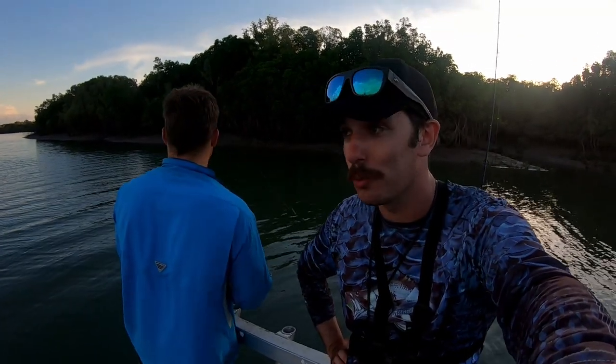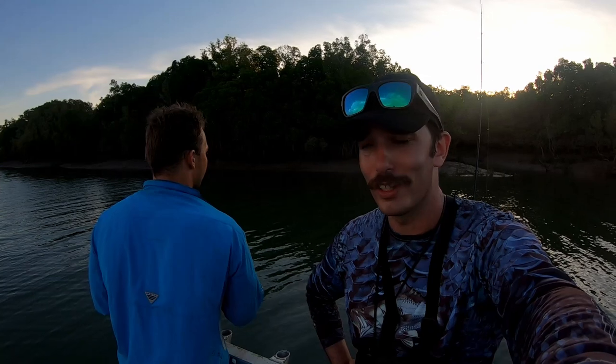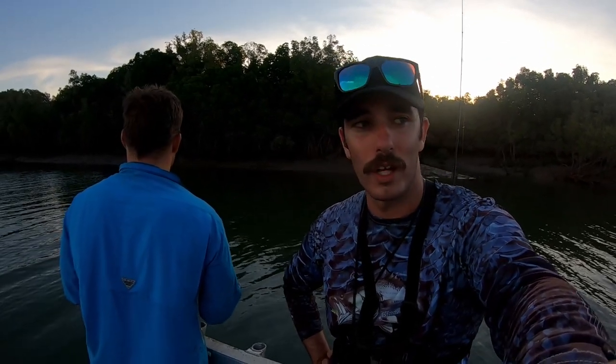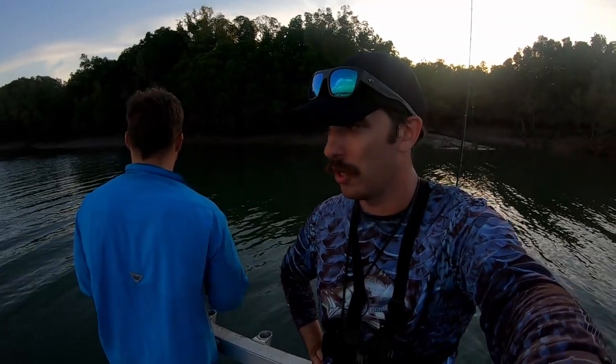I've actually already dropped one - I don't know if I'll have added that into the video because it only took about four seconds. Anyway, that was a nice little fish, probably legal. So now we're just going to keep doing this for another half an hour and hopefully there'll be enough water to get the crab pots, because we're both busy people tomorrow.